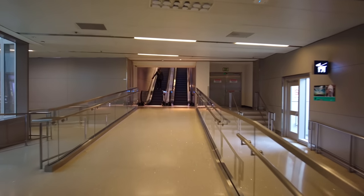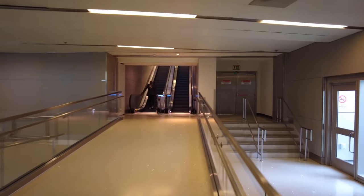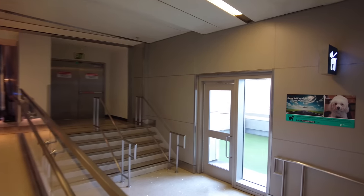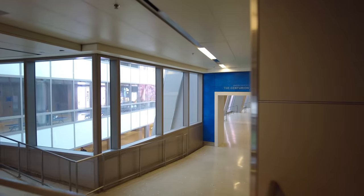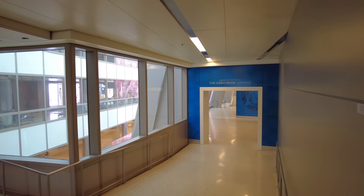We're going to take a walk to see the airport as we go. Right here in the International Terminal there's a little doggy relief area, so if you've got a pet with you and they need to go, they can go outside. And I'll just point out right here, if you're going to the Centurion Lounge, that's the entrance to it right there.